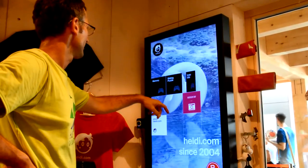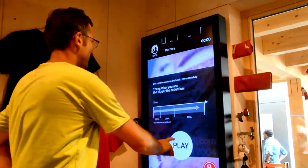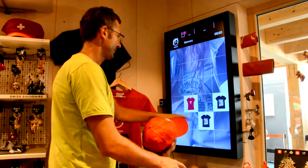Gamification was also used to give the software a playful attitude. Three all-time classic games were developed, adjusted to Heidi.com branding, creating a positive feeling, especially for the winners.